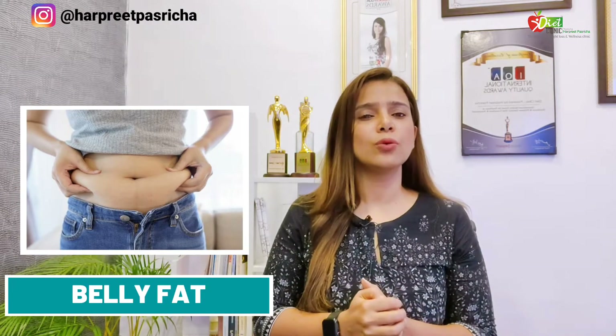Hi, this is nutritionist Tadpreet Pastricha and we are going to talk about weight — but where is the weight? That is the belly fat, because a lot of people say that their weight loss is over but their belly fat is not reduced. Most of the time what we have seen is that belly fat is not reduced — it's not just the fat, it's also the inflammation.